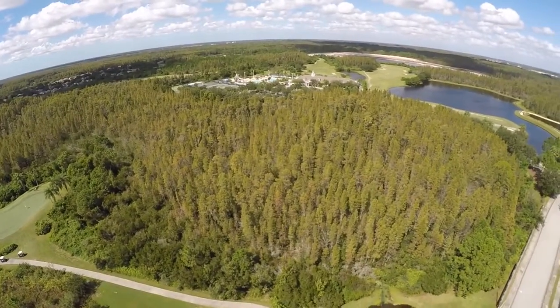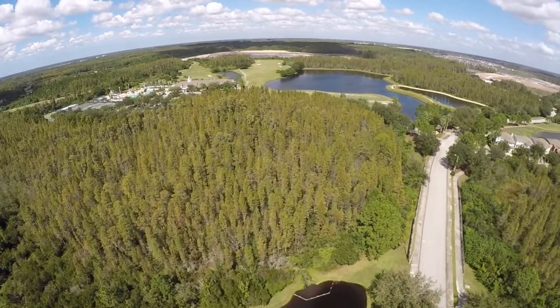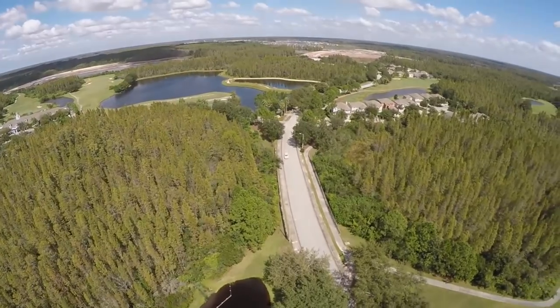All this, plus 18 holes of championship golf, a driving range, and it's close to the Veterans Expressway, the TPC golf course, Publix, and top-rated schools.